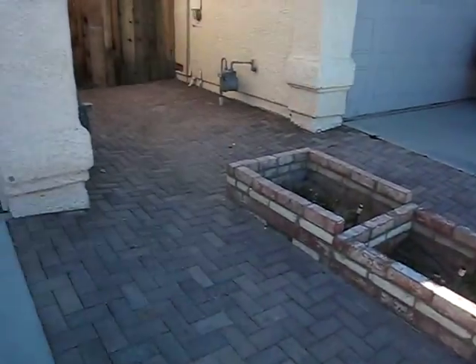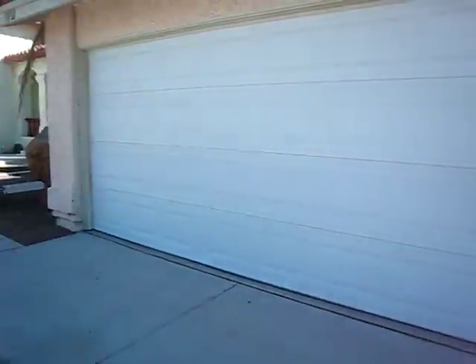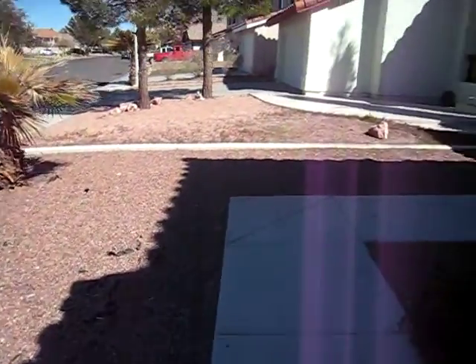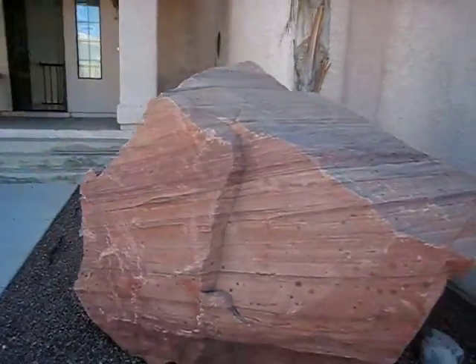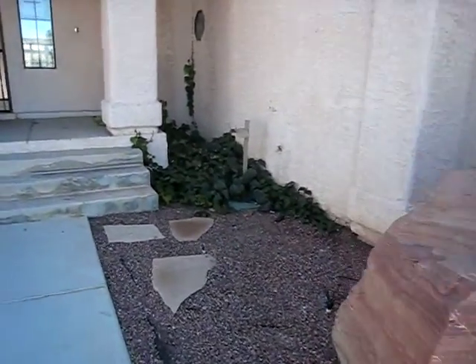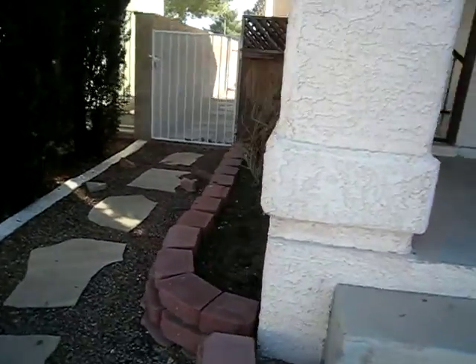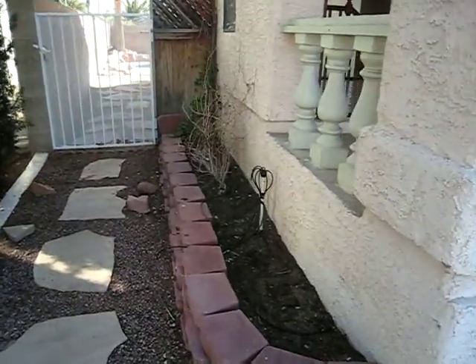Nice pavers on the side, gate access. Could use a little bit more rock. That's one big rock there — don't recommend that stuff. They'll climb on your walls and get rats. This is a big no-no as well; don't ever do that.